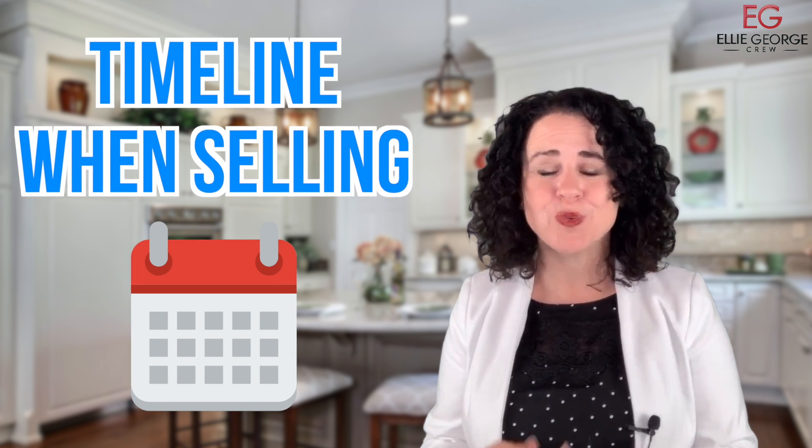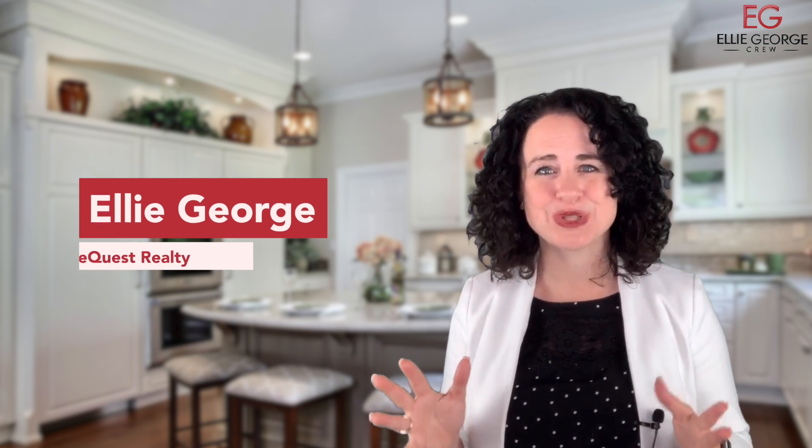A question I often get asked is about the timelines when selling — what are you going to need to expect? I'm Ellie George with HomeQuest.